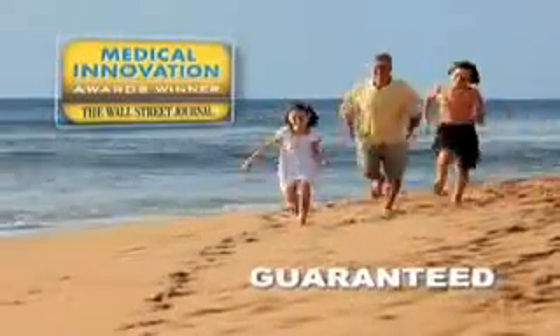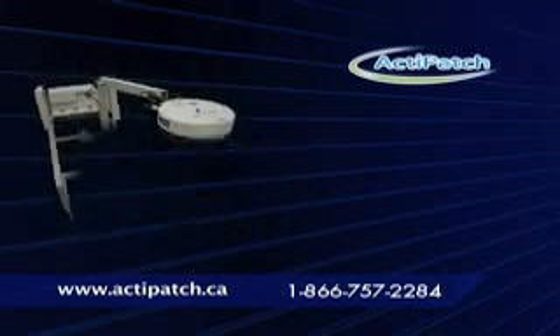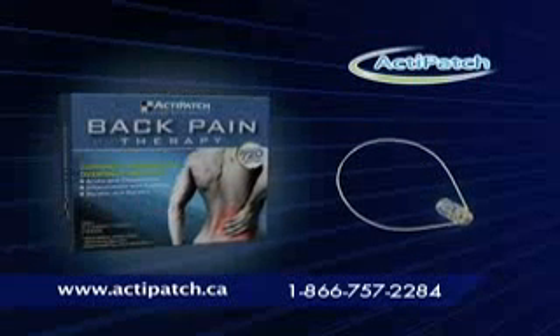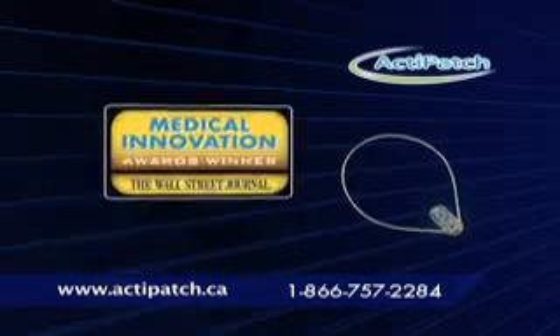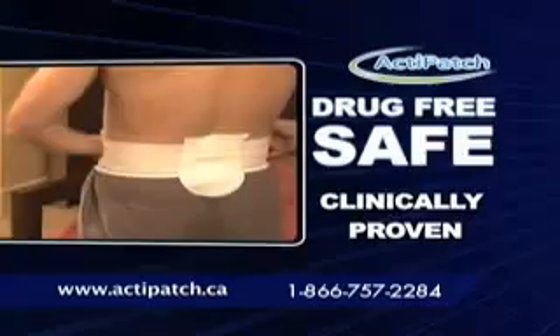Back pain sufferers — introducing a medical breakthrough guaranteed to solve your back pain. The same technology that is currently used in hospitals is, for the first time ever, available for home use with the ActiPatch. This award-winning technology is completely drug-free and actually heals the source of your pain.